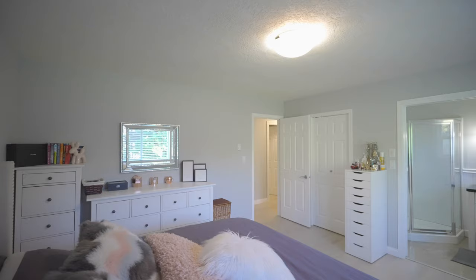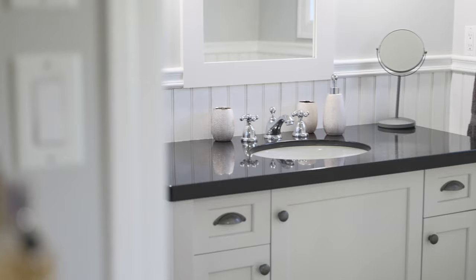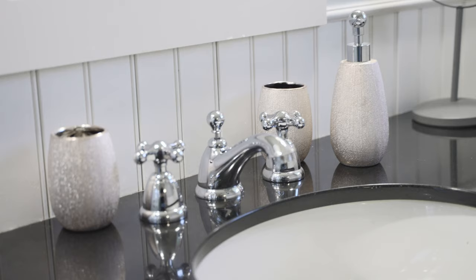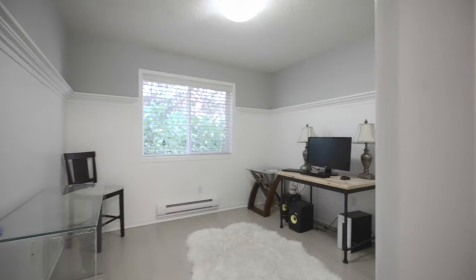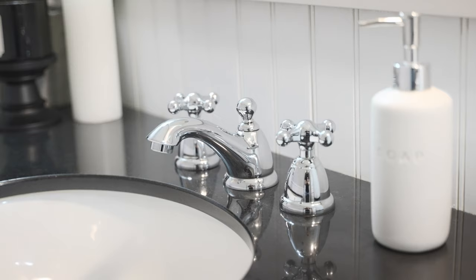This one-level home features a spacious master bedroom including its own ensuite with heated tile flooring and a walk-in closet. There are two additional bedrooms and a main bathroom which includes a huge double vanity and heated tile flooring as well.